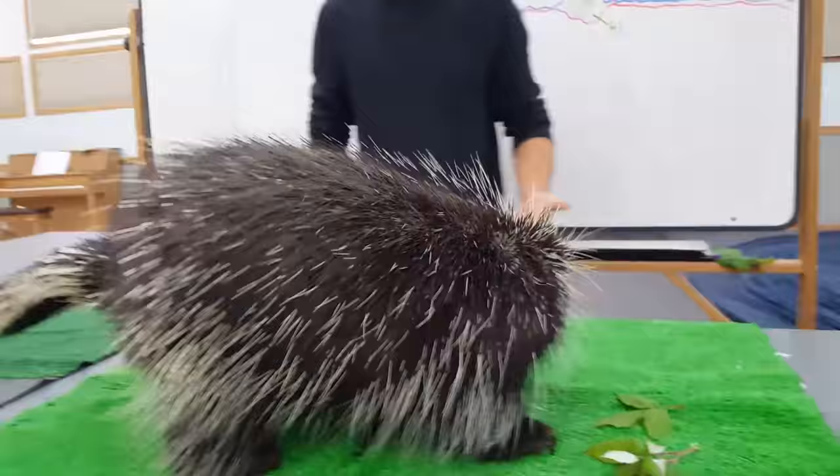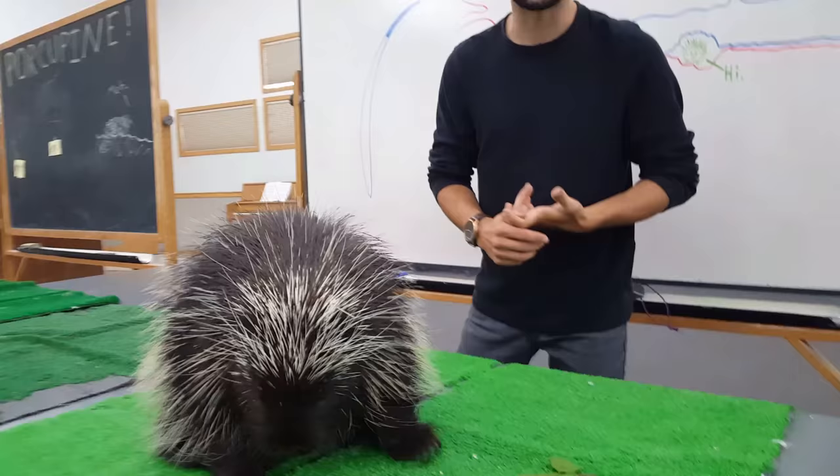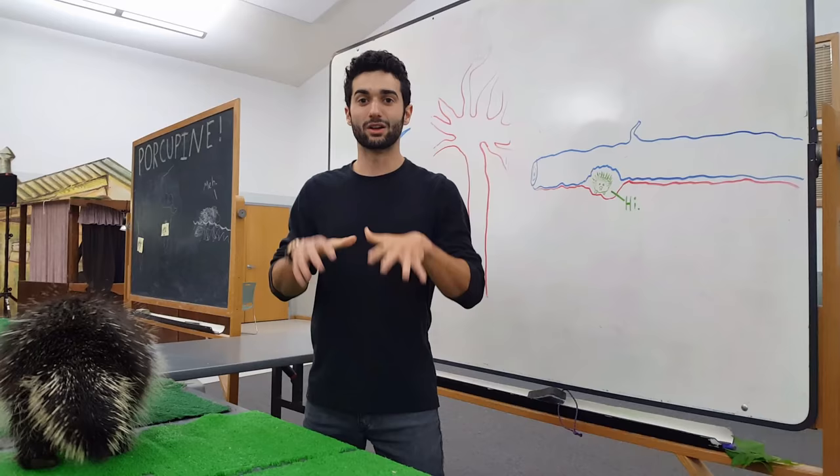Now that the porcupines were in North America, they had to find food, shelter, and a habitat to live in. Porcupines live in small burrows and areas underneath hollowed out logs and the bottom of a bunch of different kinds of trees.